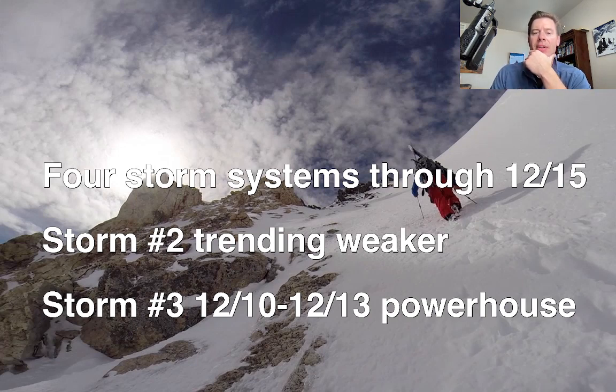Storm number one is very slowly — at a snail's pace — moving out of California. But what it's doing is transporting moisture and waves on that jet stream through Utah, Wyoming, and Colorado. And you can see behind it there are other storm systems lined up.